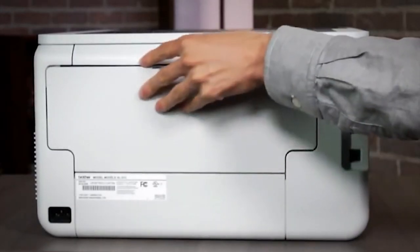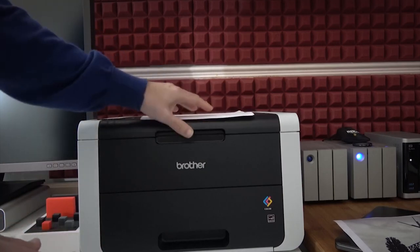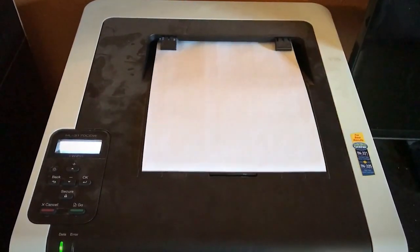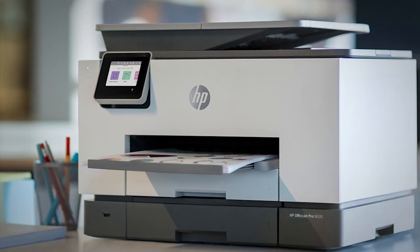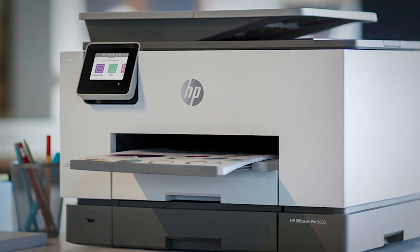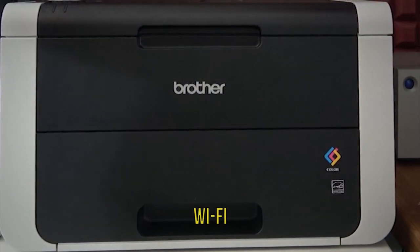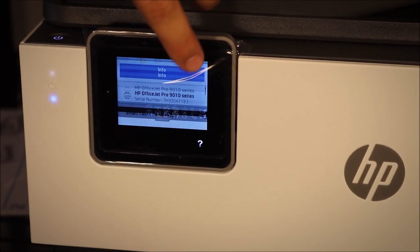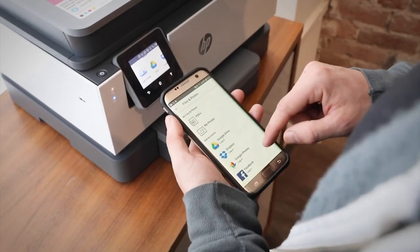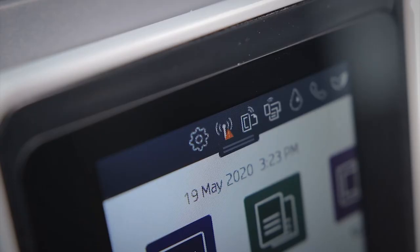Another major thing you should look out for when buying a new printer is its connectivity. To establish which connections you need, ask yourself two questions: where are you going to print from, and which devices are you going to print from? All printers offer wired connectivity via a USB port. However, some models also offer Wi-Fi and Bluetooth connectivity. Increasingly, you will find machines that support Google Cloud Print or Apple AirPrint. Bluetooth is great for printing from local mobile devices, while Wi-Fi and cloud support let you print documents remotely when you're away from home.